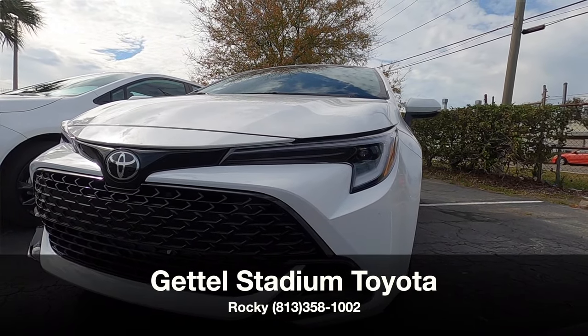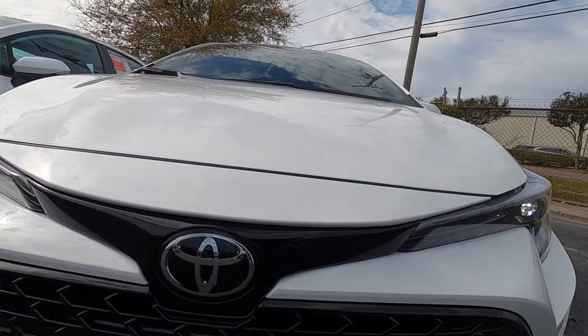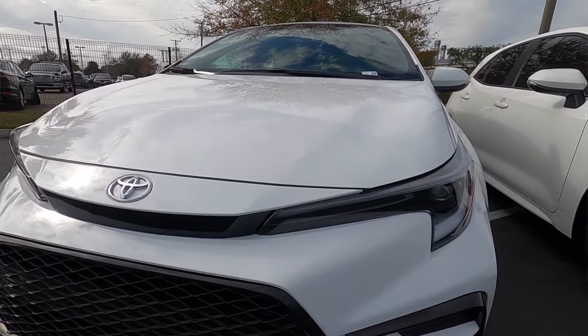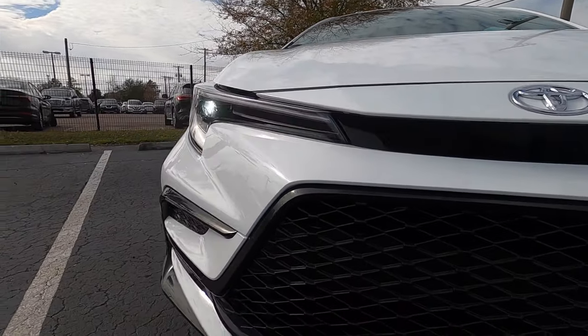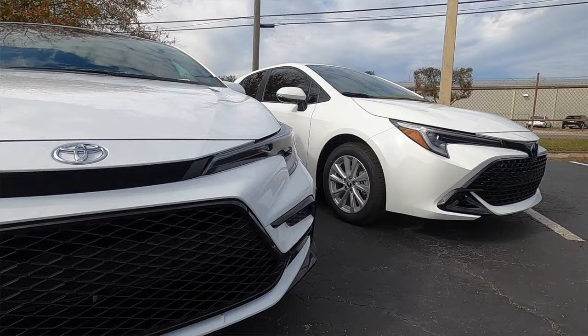I'm Anthony from Hawkeye Rides. You're going to notice right in the fascia both have LED headlights, but the integration is different. On the hatch it goes into the Toyota badging, whereas on the sedan the Toyota badging is placed on top. Both will get this sport mesh grille with the gloss black elements.